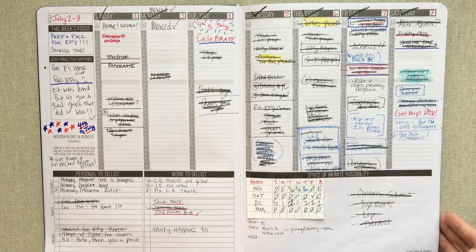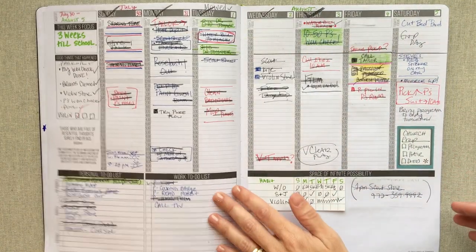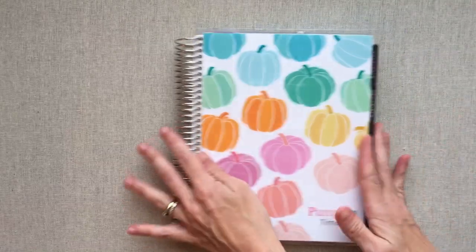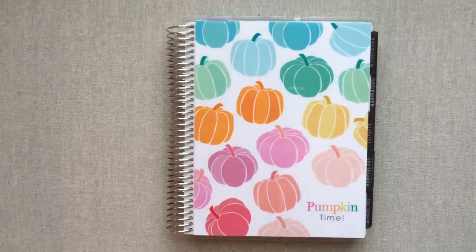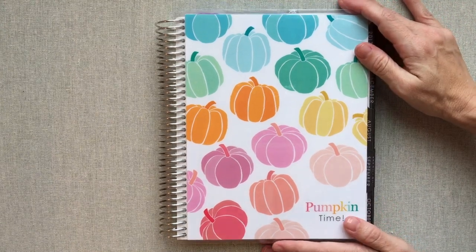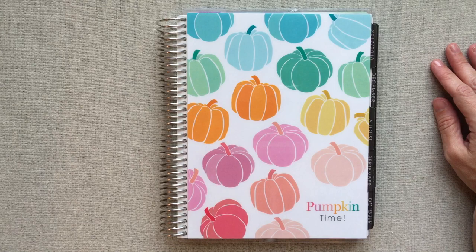I just wanted to pull this out to show you — I have the classic size Passion Planner, and this is kind of what my planning was looking like in it. So I made the switch to Erin Condren for a couple reasons. Number one, just being I was ready for a change. I run this channel, and so one of the perks is that I get to use the excuse that I need to plan in different planners and to kind of report to you guys.